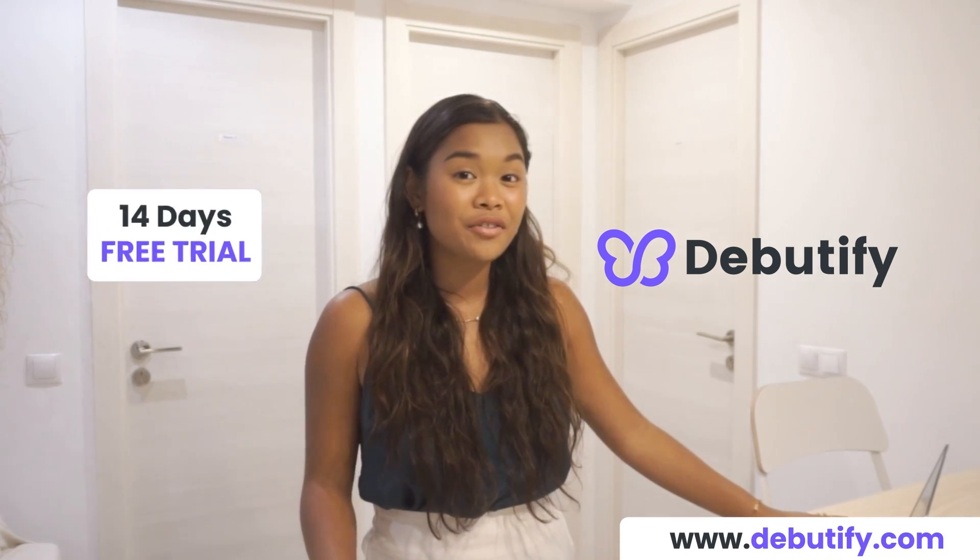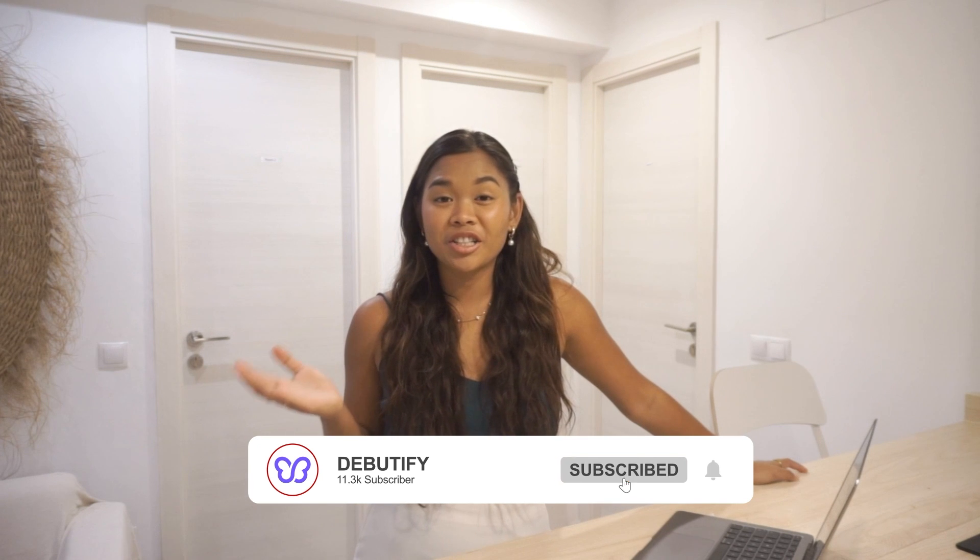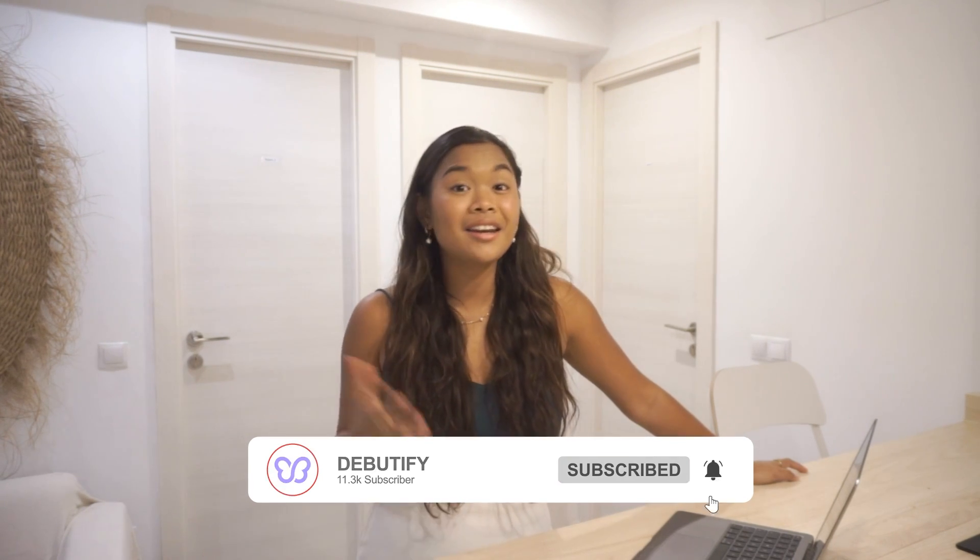Check us out at daybeautify.com and try it free for 14 days. Make sure you watch until the end and subscribe to our channel if you want more videos like this and not miss out on anything that can help you with your e-commerce journey.